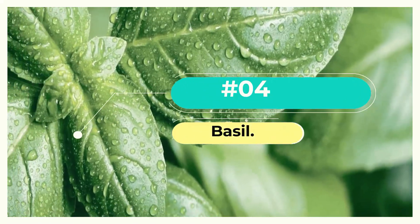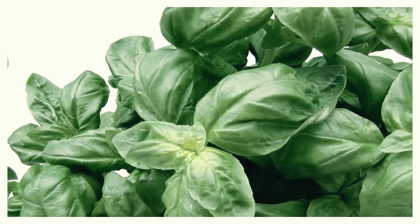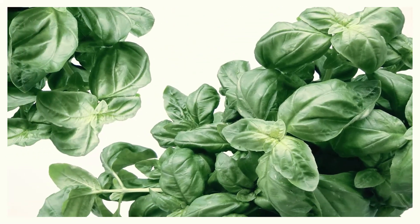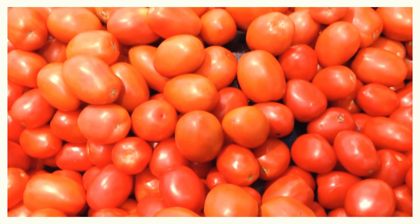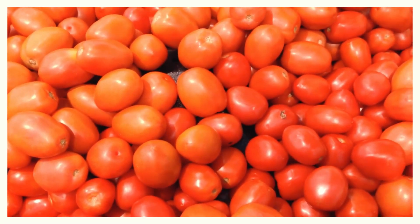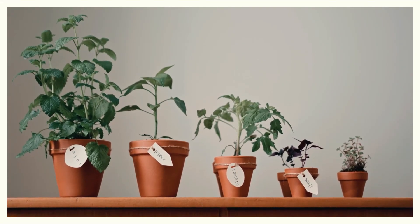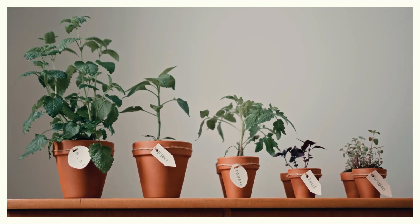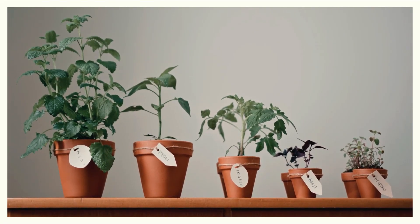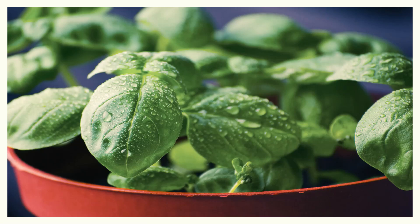Number 4: Basil. Basil and tomatoes make a great combination in spaghetti sauces, and the two plants can help each other grow in your garden. According to experienced gardeners, basil acts as a natural bug repellant, keeping off unwanted insects that would otherwise consume the herb or munch on your tomato plants. Some also believe that planting the two next to each other gives tomatoes a better taste. Basil requires plenty of sunshine, seeds planted at least 12 inches apart six weeks before the last frost. Water lightly if the soil feels dry.